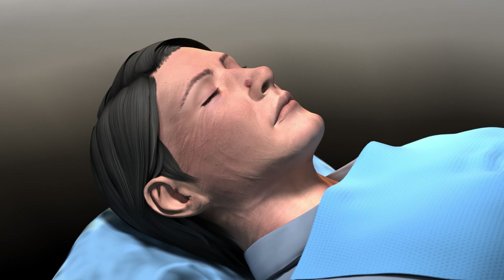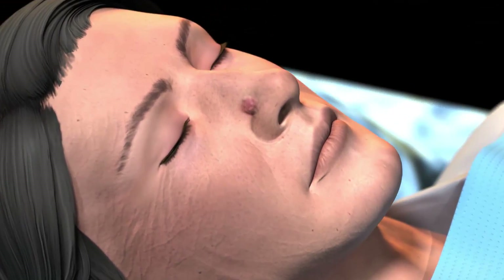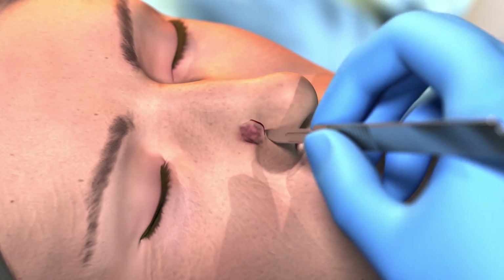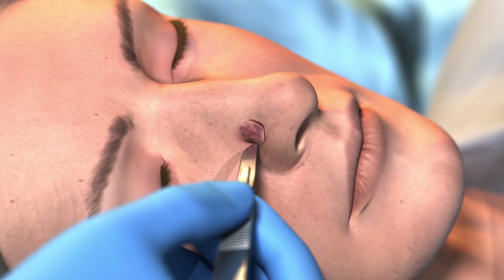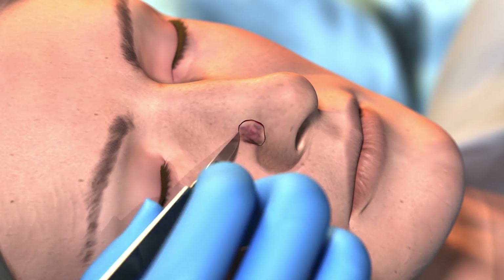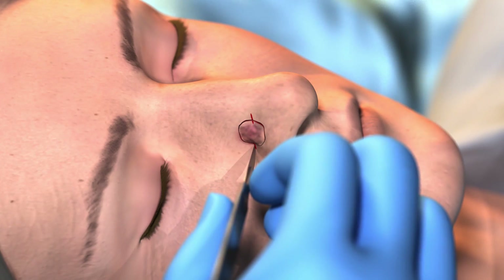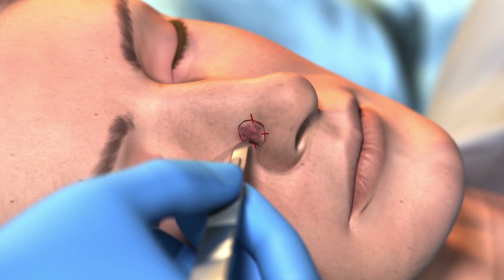Once the area is numb, the surgeon uses a scalpel to surgically remove a disc-shaped piece of skin 1 to 2 millimeters around and under what appears to be the skin cancer. He or she will then mark the area like a face of a clock, such as tiny nicks at 3, 6, 9, and/or 12 o'clock.